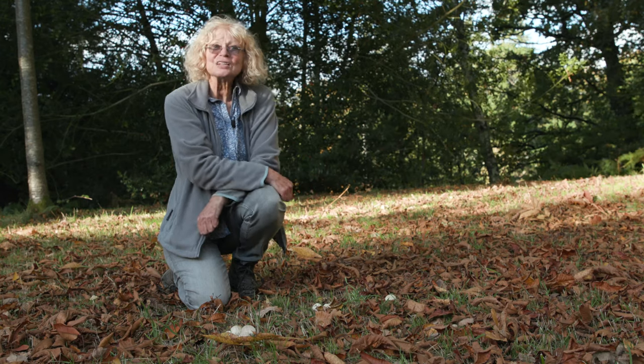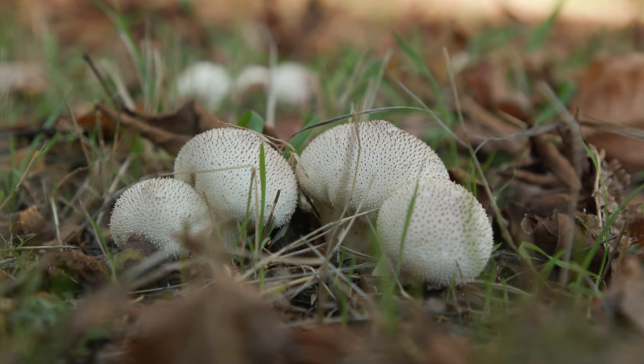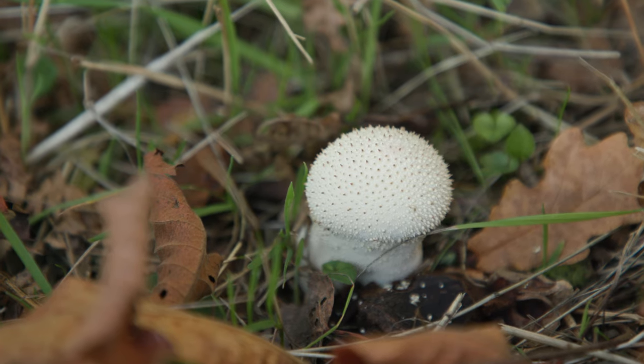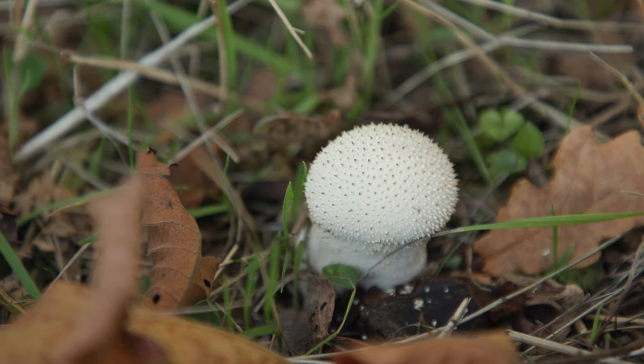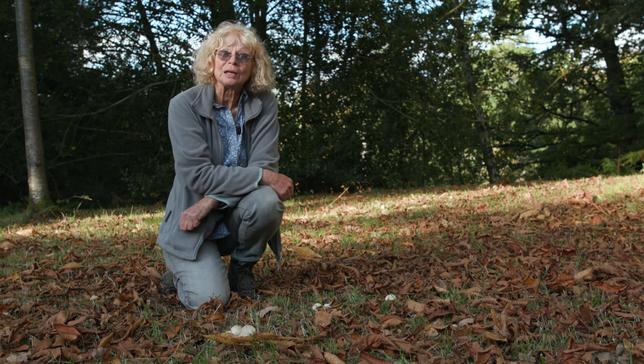These amazing little things are puff balls. They don't have gills and they don't have pores. Instead they either dry out and split, or they develop a single pore at the top. The spores puff out from there, and that's how they get their name.